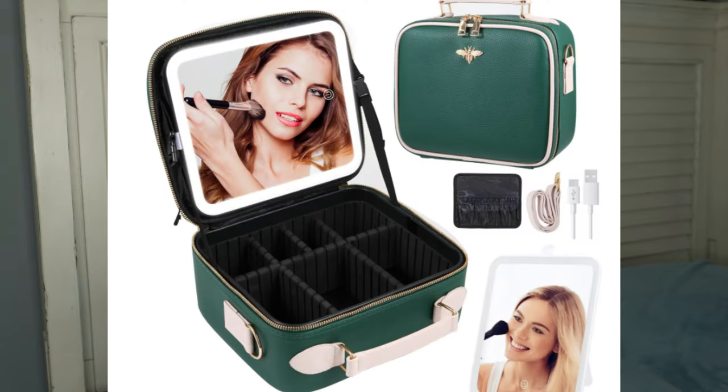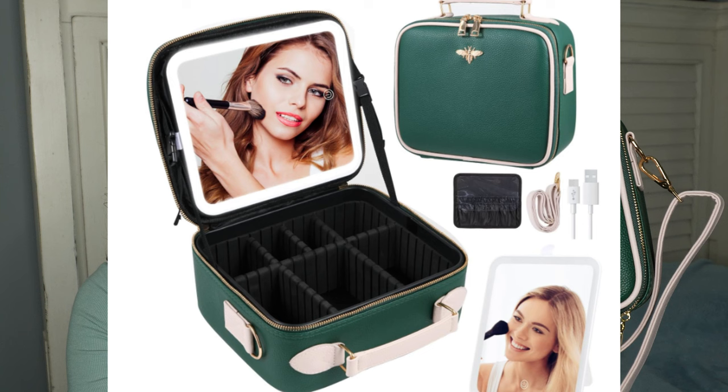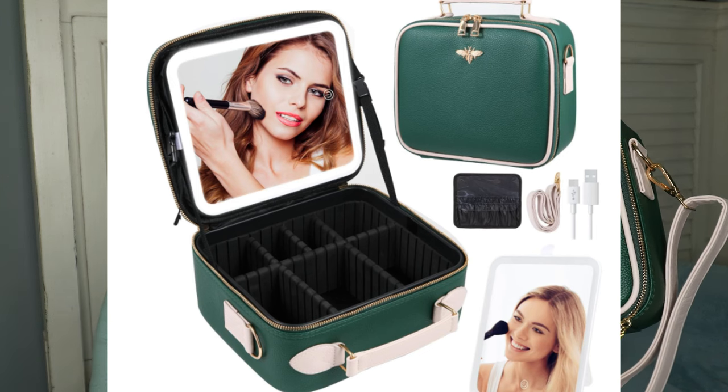Let's get into the makeup bags. I just got this one in specifically for this video and it did not disappoint. I love that it's a little smaller than what I've been carrying — it's going to force me not to take so much makeup on trips. I always end up reaching for the same things anyway. I love the pebble texture on this; it's hunter green with a beige-pink piping, and it has a strap so you can carry it over your shoulder or just by the handle. It's so well made — I love the little bee on it.